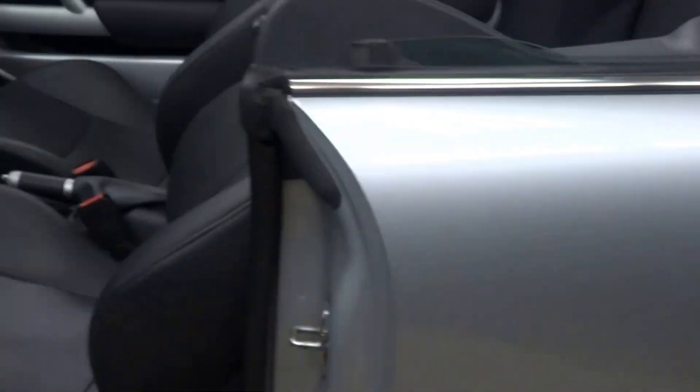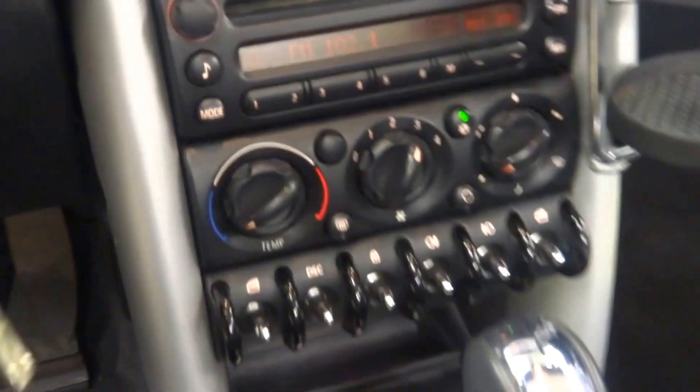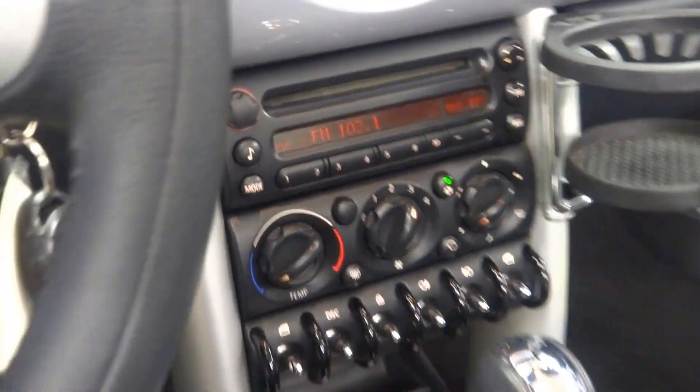This one is silver with black leather interior. It's an automatic. It's got CD, power locks, and windows. It's got 94,000 miles.